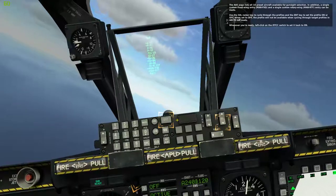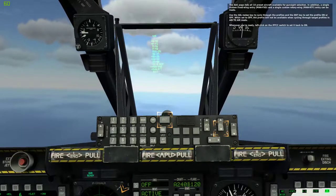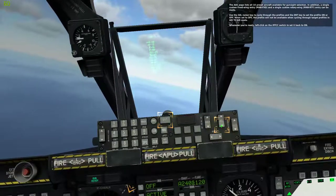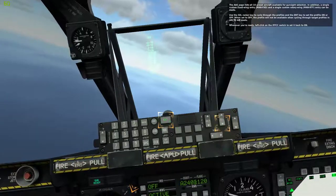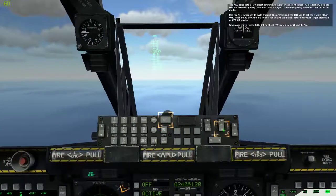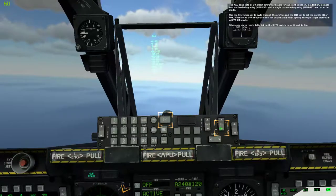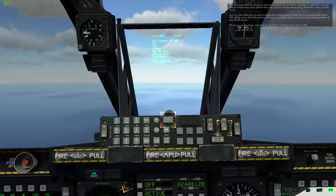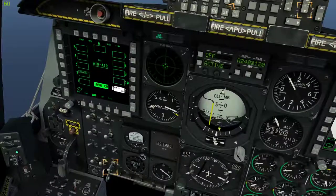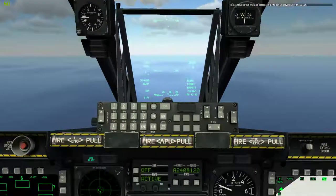The AAS page lists all ten preset aircraft available for gun sight selection. In addition, a single custom fixed wing entry and a single custom rotary wing entry can be made. Use the select rocker key to cycle through the profiles and the enter key to select the profile on or off. When set to off, the profile will not be available when cycling through target profiles in air-to-air mode. Whenever you're ready, left-click on the IFEI switch to set it back to on. This concludes the training lesson on air-to-air employment of the A-10C. Thank you.